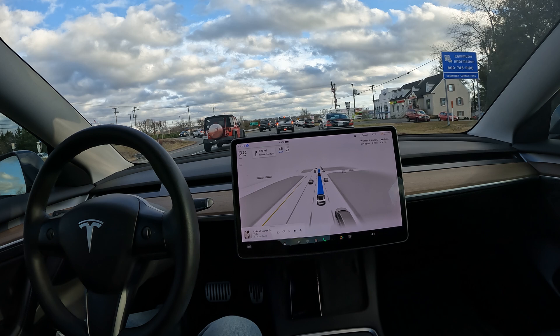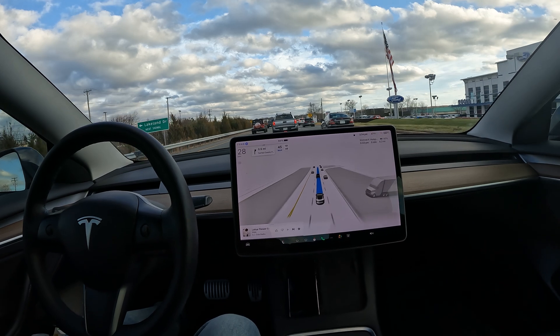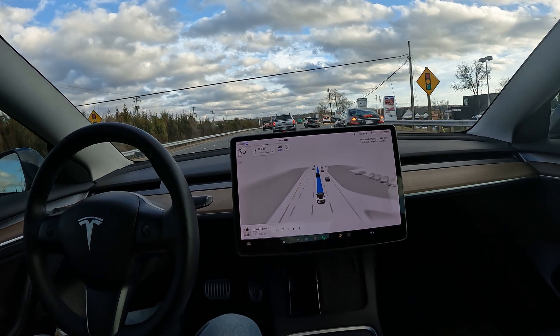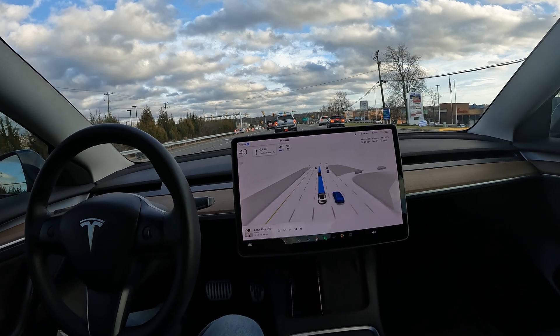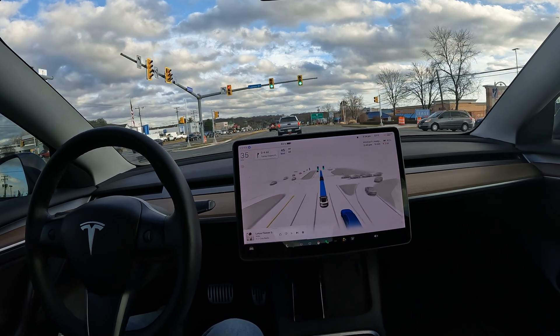It just streamlines the whole process. If you look at the refresh Model 3, Model S, or Model X, it's all one button on the steering wheel to activate Autopilot — they're trying to keep it all the same with one indication.